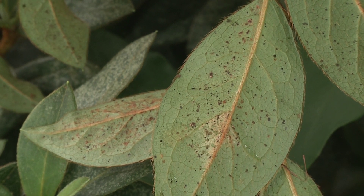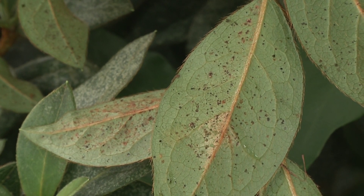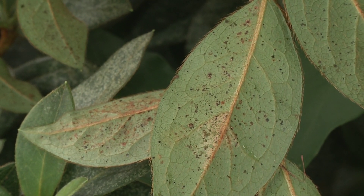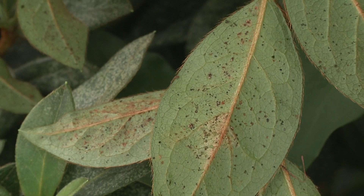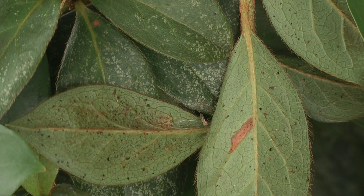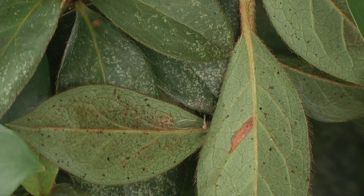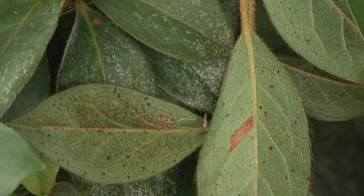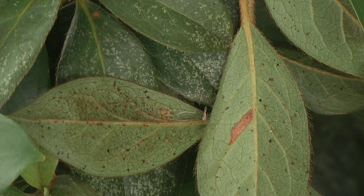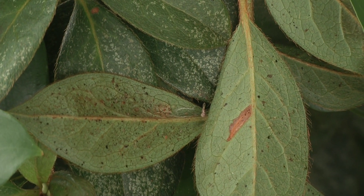Stippling looks like somebody took a tiny little needle and poked holes in the leaf, and the chlorophyll collapses. You get straw-colored brown spaces where you don't have the nice green chlorophyll. If you flip that leaf over, you may see the lace bugs themselves, and you'll also see little black specks — the eggs are laid under those by the females. Looking closely, you'll see the adults and the spiny black nymphs, which are the in-between stage between egg and adult.